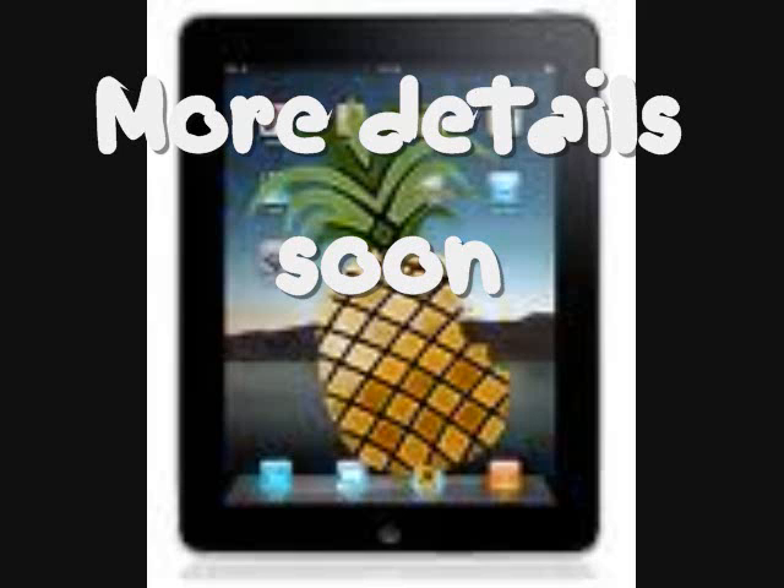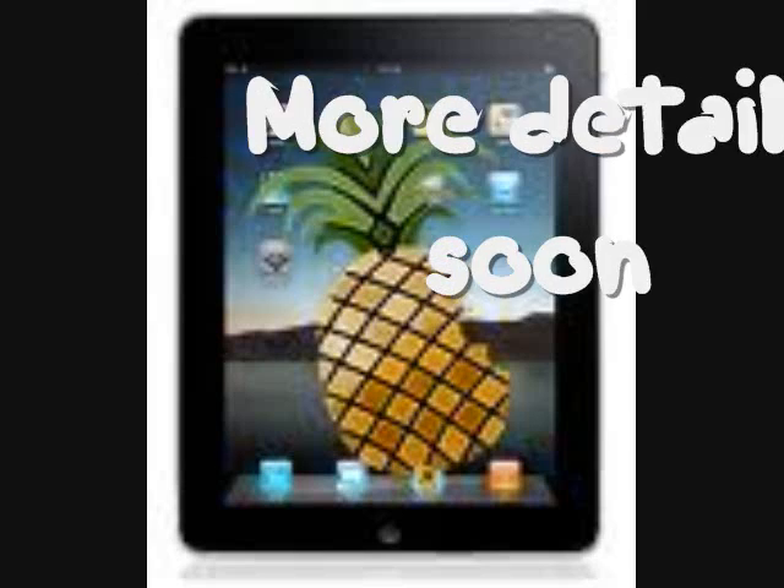That's about it for now. Stay tuned for more updates in the near future, and subscribe. See you guys.